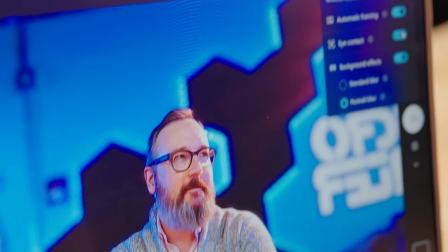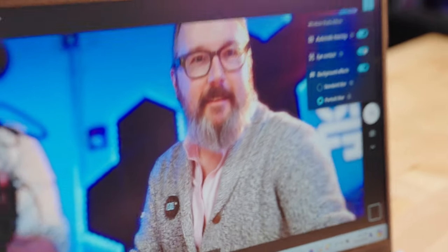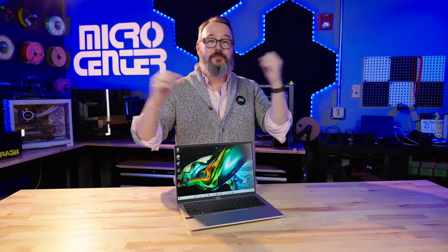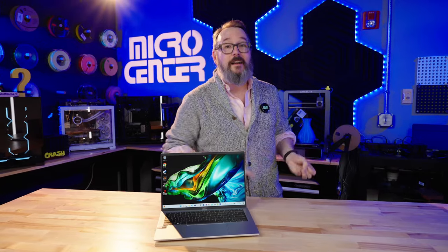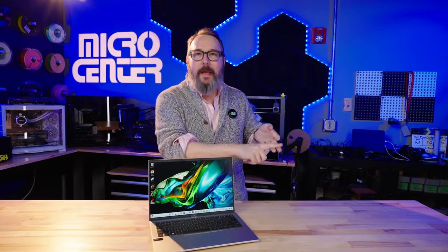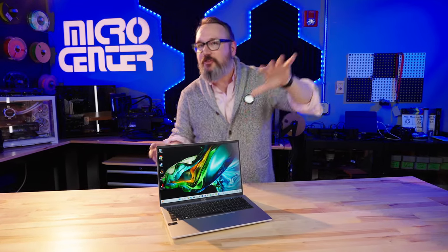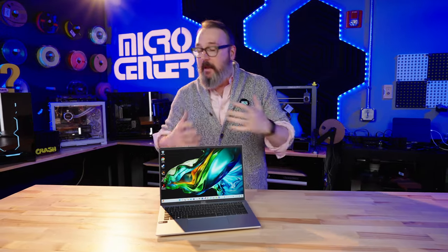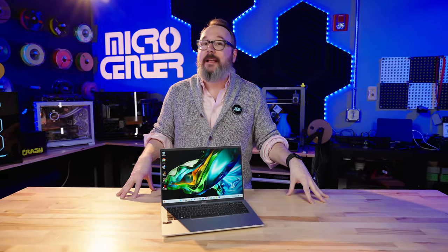There's one thing on this system I haven't seen a lot of other places, especially at this price: the webcam. I used to complain that laptops had low-res webcams, and then eventually everybody got full HD. This is one of the first laptops I've seen with a 1440p webcam — something you do not see very often, especially not at this price range. For the overall excellent performance, great battery life, high-res webcam, generous RAM and storage, and the fact that this gets you ready for the next generation of local AI apps, the Acer Swift Go 14 for under $900 feels like a really good value — a laptop that's ready for the rest of this year and beyond.